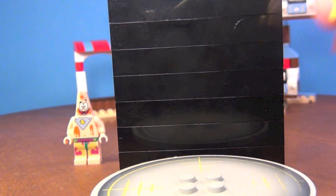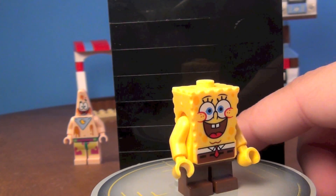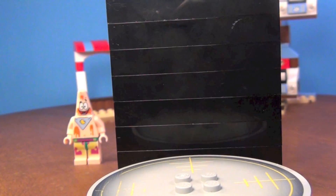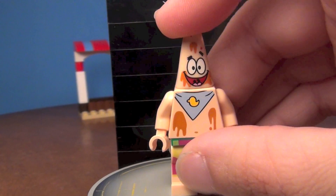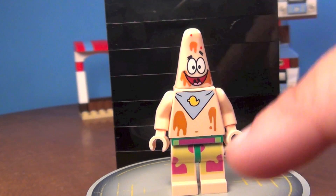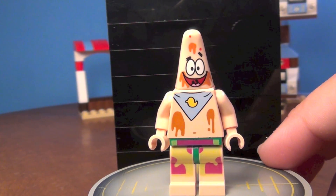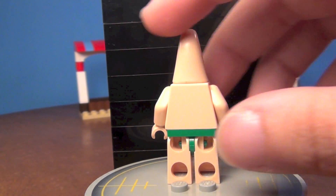Then we have Spongebob — again, no printing on the back. And last but not least, you get Patrick. This is the only set you can get this particular Patrick in, and those are ice cream splotches because obviously he pigged out on the ice cream. No back printing on him either.